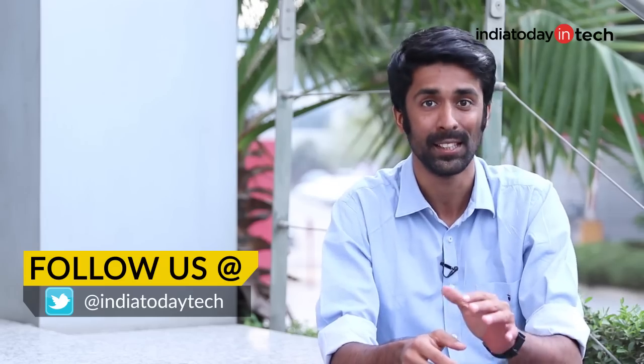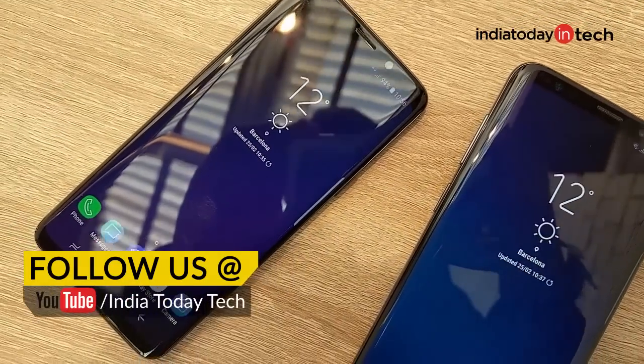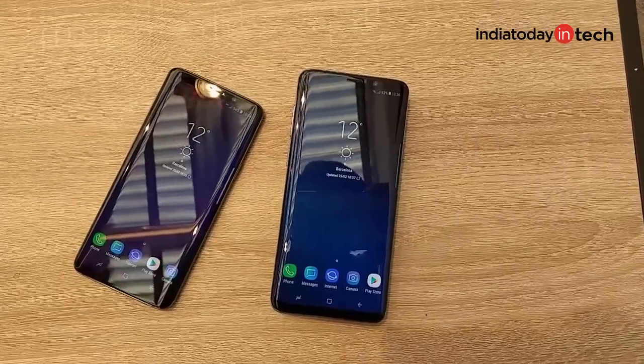MWC or the Mobile World Congress is one of the biggest shows on the planet that sees some of the most exciting tech products getting launched. This year it wasn't very exciting but it was surprising. We saw Samsung launch its flagship smartphones the Galaxy S9 and the S9 Plus, but companies like Nokia and Sony also launched flagship smartphones that compete well with the S9 and S9 Plus. You're watching Internet Today Tech and in this video we're going to talk about the best smartphones we saw at MWC 2018.